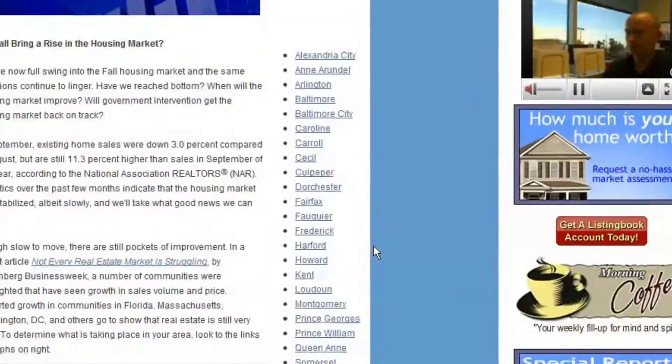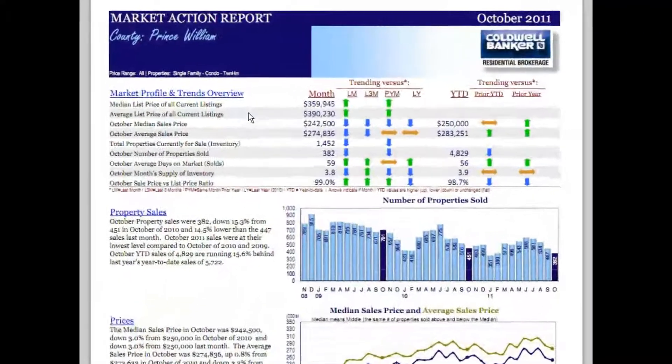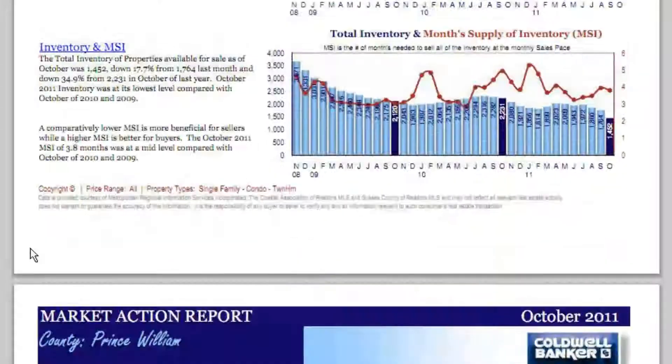Scroll down to the newsletter and click on any link on the right that interests you. Here we'll look at the sales in Prince William County. At the top you'll see a quick overview of current property trends, and below that: sales, prices, and inventory.